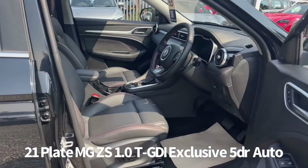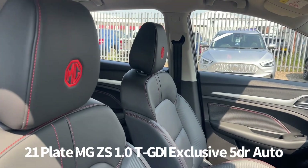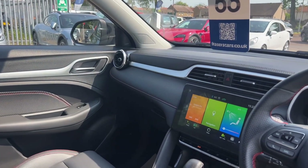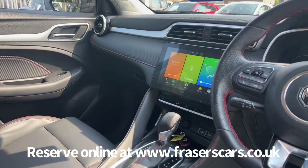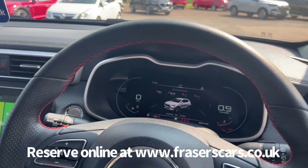Inside, the driver's seat is electrically adjustable with leather style upholstery and heated front seats. There's also steering wheel audio controls and cruise control, blind spot detection, touch screen infotainment including air conditioning, satellite navigation, DAB radio, Bluetooth and Apple CarPlay. There are also USB inputs front and rear and a fully digital instrument cluster.